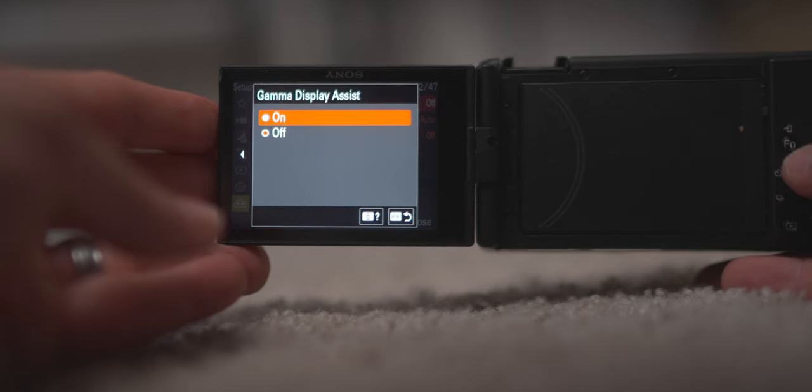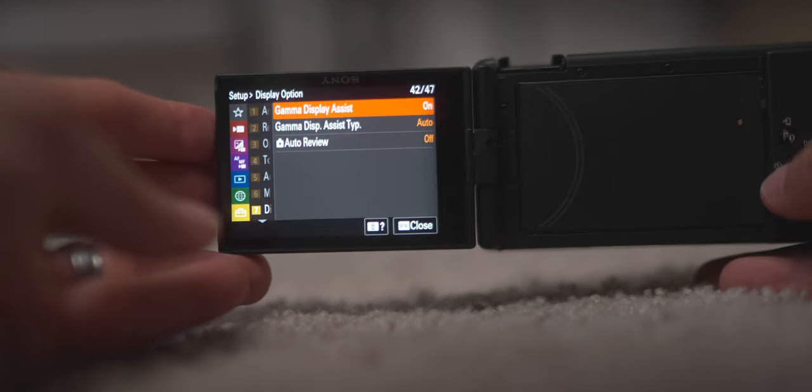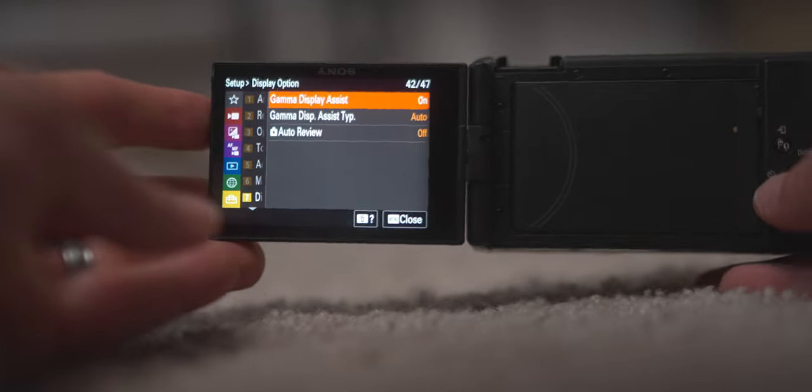I also forgot to turn gamma display assist on in the camera, which would have greatly helped me see my image on the display as I was shooting. After I came home and saw that footage, I realized you probably shouldn't shoot picture profile S-Log3 with the ZV-1F in low light, especially if you're underexposing. Thankfully I was able to move a step in the right direction.